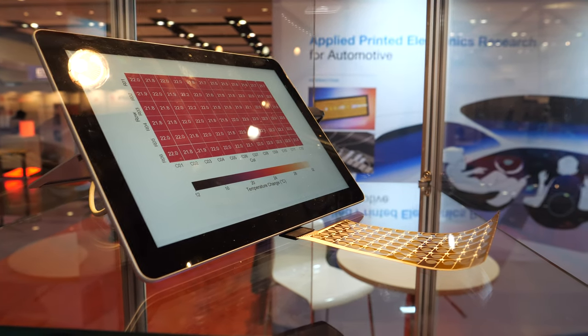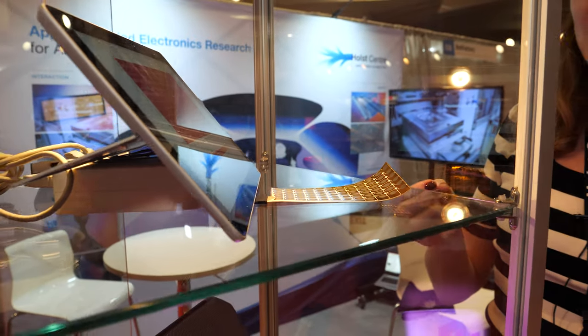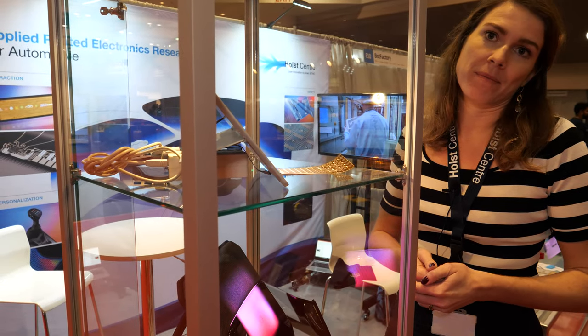What you see here is a temperature sensor array. We take the traditional material used for NTCs and make it into a composite, then print the composite. As you can see, we can make a very large temperature array.